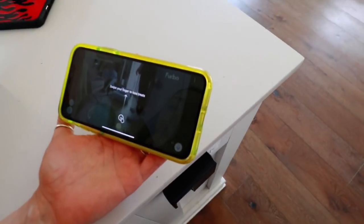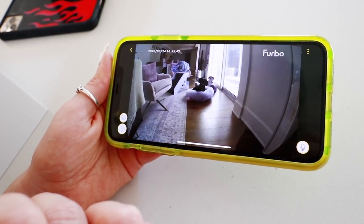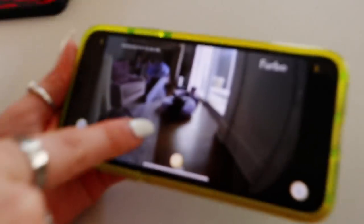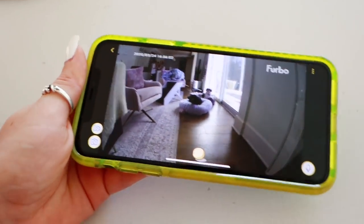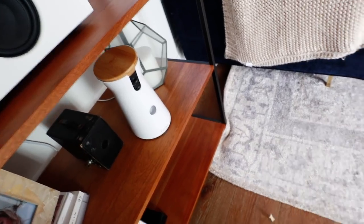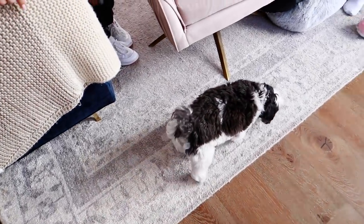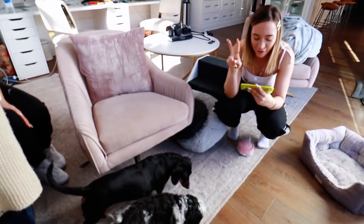So both dogs don't like being alone for different reasons, and I'm really excited to be able to talk to them when we're gone. Let's test it out — we'll go upstairs and pretend we're away! Setup is complete. The app says to be careful not to scare your dog when tossing treats. I'm going to throw a treat — oh my god, it literally went right to her! She got it!